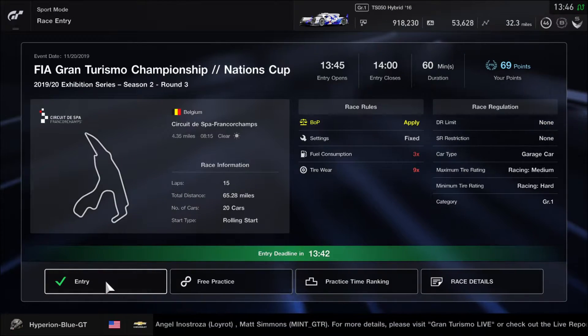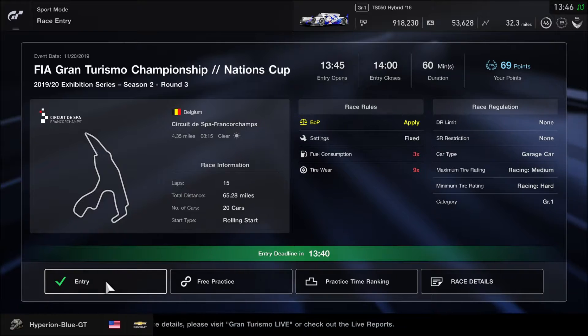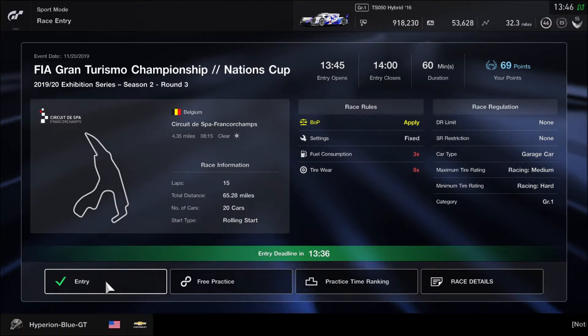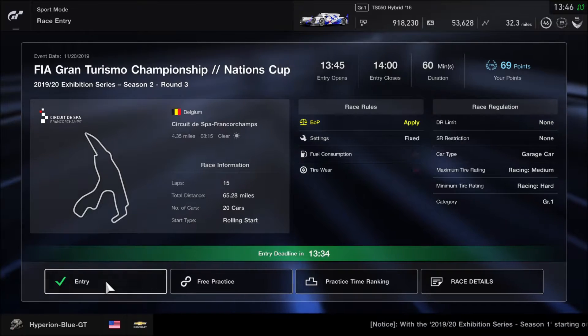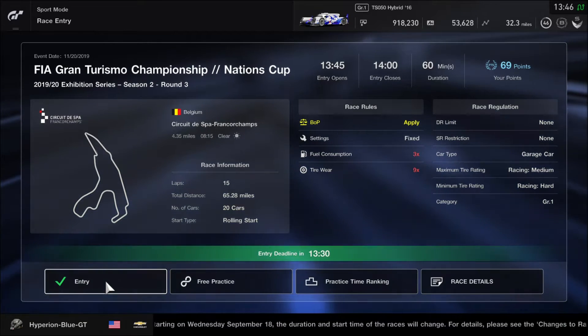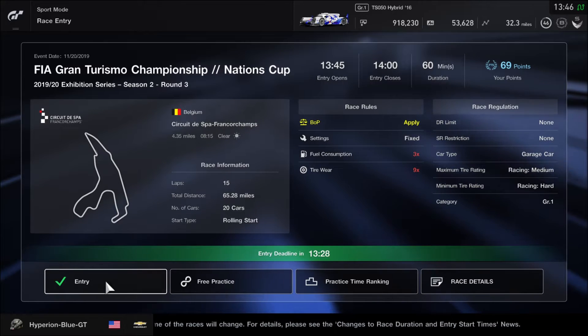Hey, what's going on you guys? This is Hyperion Blue GT. It's time to get ready for Round 3 of the 2019-20 Exhibitation Series on Gran Turismo Sport. We are racing on Circuit de Spa-Francorchamps for 15 laps in the Group 1 category today.